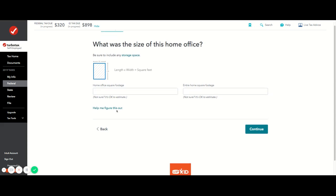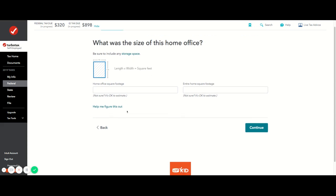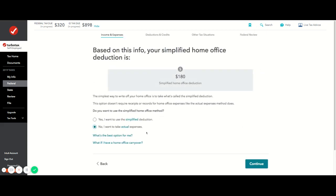I had to go measure the space downstairs — length times width to get the square footage. Then I Googled the total home square footage using Zillow. TurboTax will calculate the percentage for you based on those numbers.